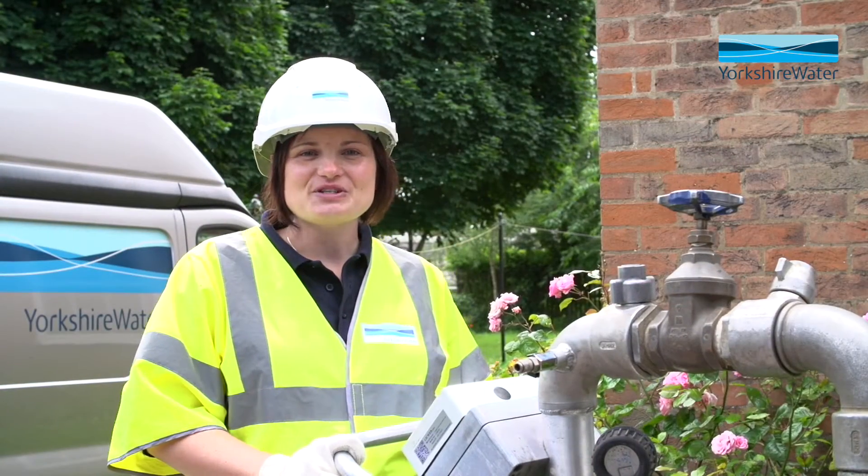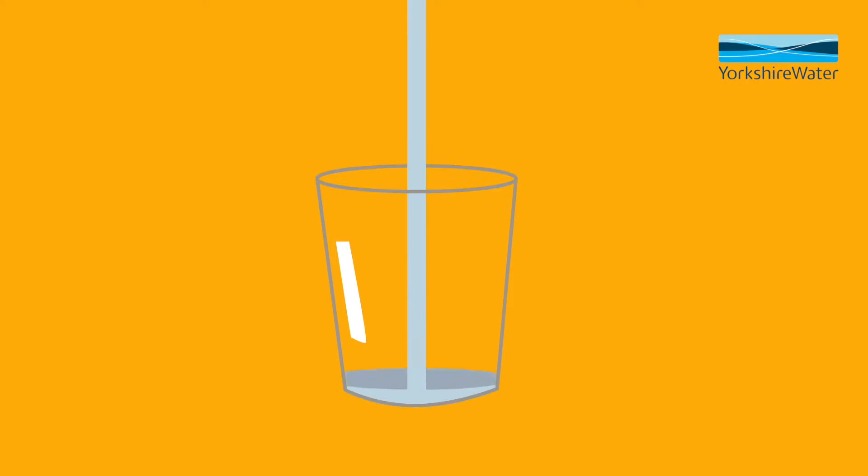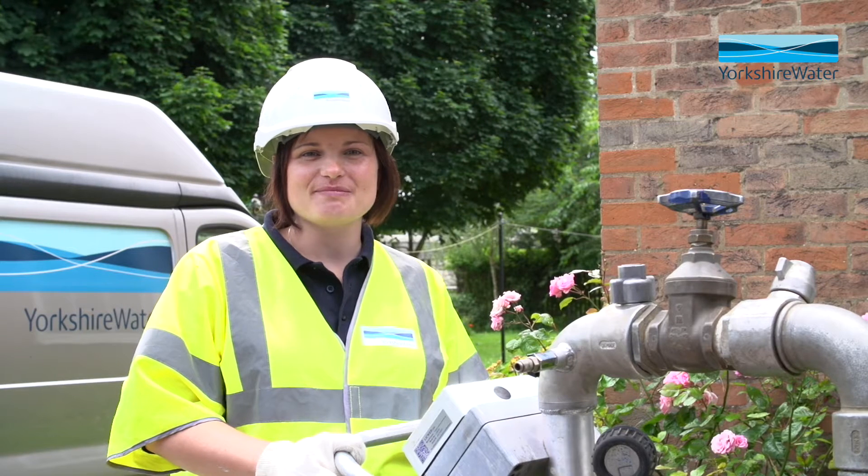Hi, I'm Anna. I'm one of the water quality scientists at Yorkshire Water. In Yorkshire we offer some of the best quality drinking water in the country, which is appreciated by millions of our customers.